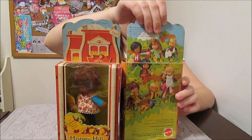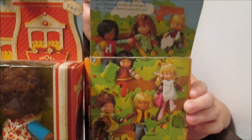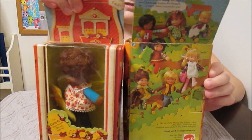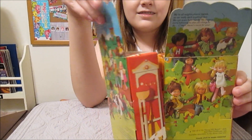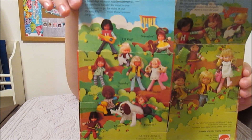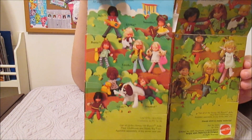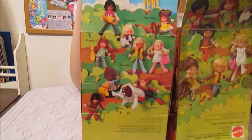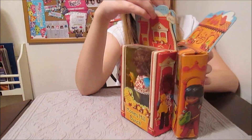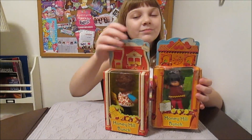We'll show the back of the box a little closer — this was the first wave. The second wave added a couple more characters, not a whole lot. Some characters had a different look though, they changed them up a little bit. And there was a dog — a big dog. So we'll go ahead and take these girls out of the box and we'll be right back.